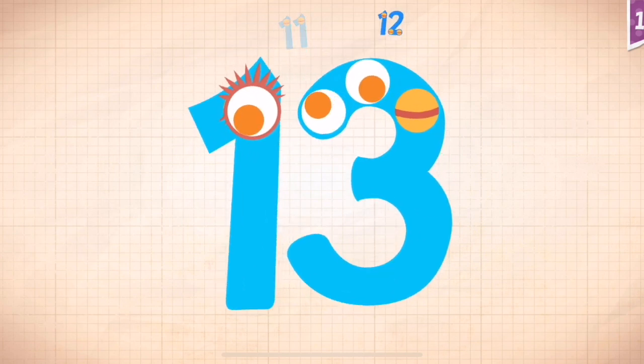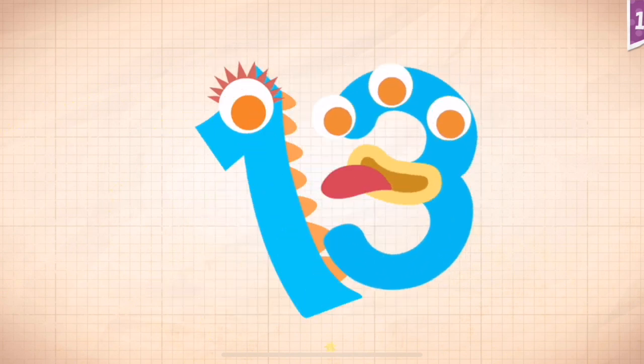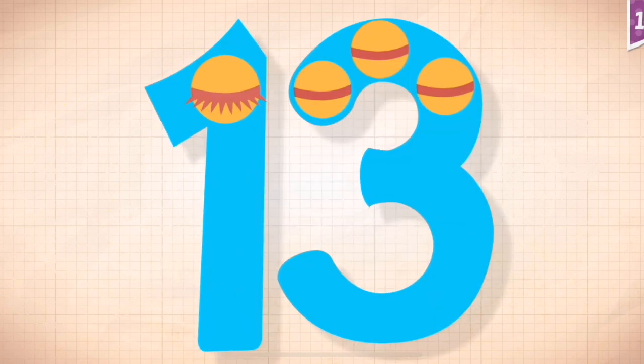Ten, eleven, twelve, thirteen. Thirteen!